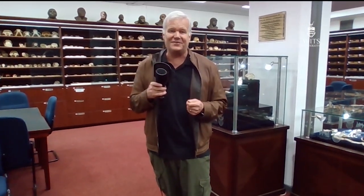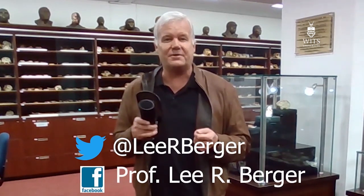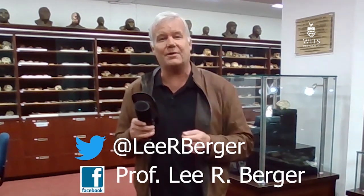I hope you've enjoyed this behind-the-scenes look at the fossil hominid vault here at the University of the Witwatersrand. I'll be back over the next several weeks with more lectures and more original fossil hominid demonstrations from right here. For now, I'll sign off from Johannesburg. Remember, you can follow me on Twitter at Lee R. Berger, or on my public Facebook page, Prof. Lee R. Berger. Be safe out there. Keep washing those hands.